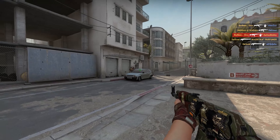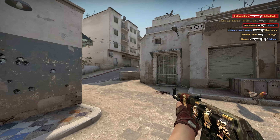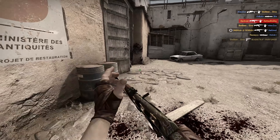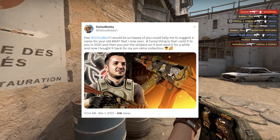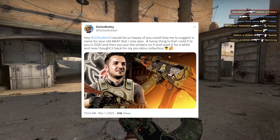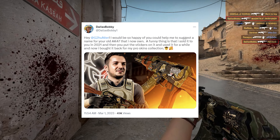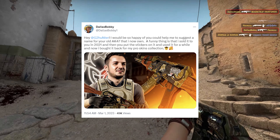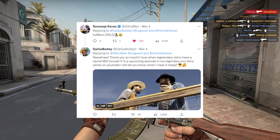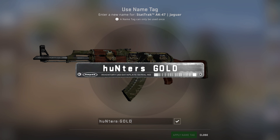But the story doesn't stop there. I noticed that Hunter never put name tags on his AKs, and I think it's a shame since a name gives skins so much more personality. So I came up with the idea to convince Hunter to name my AK-47 Jaguar, previously owned by him. I turned to the Twitter CSGO community to help my tweet reach Hunter, and I'm so happy we actually succeeded — Hunter answered and suggested the name tag 'HuntersGold' for my AK-47. A big thanks to Hunter for being such a wholesome guy.